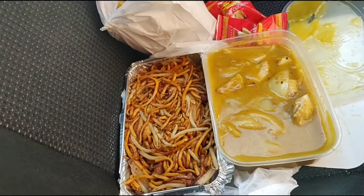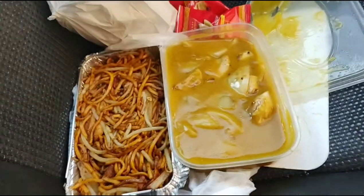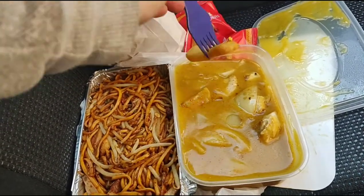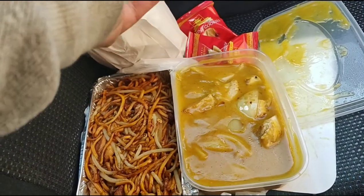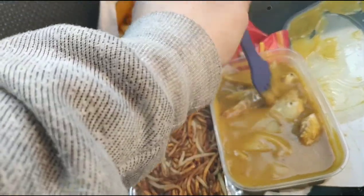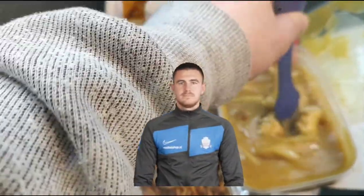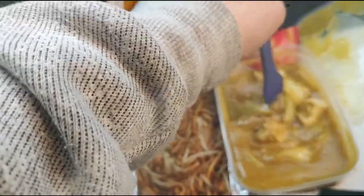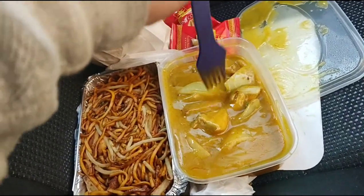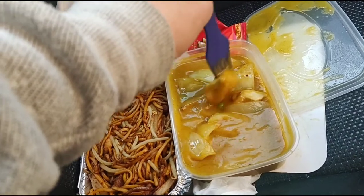I couldn't get much taste from that curry sauce at all. I nearly forgot the spork — can't ever forget that! Let's try the curry chips with the curry sauce. There's not much flavour to that curry sauce, I have to say. A bit disappointing. I'll give it a little stir — we've done that at chip shops before with pie and chips — but honestly there's not much taste to it at all.